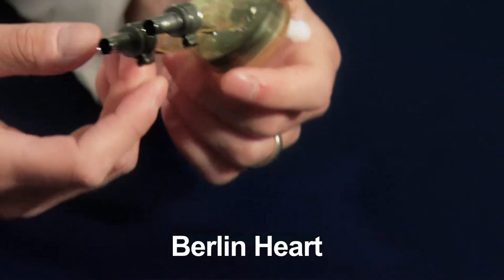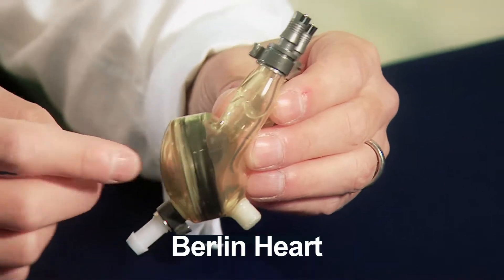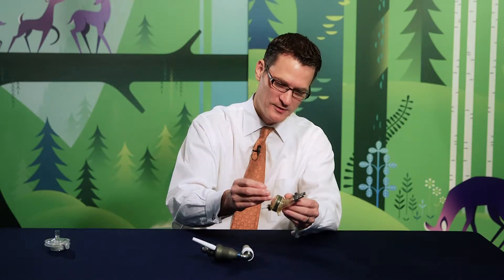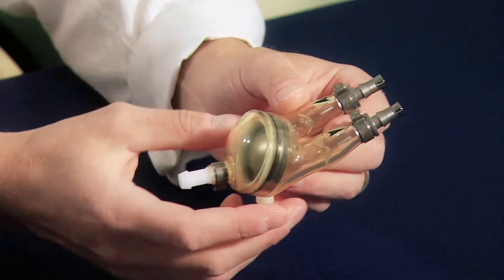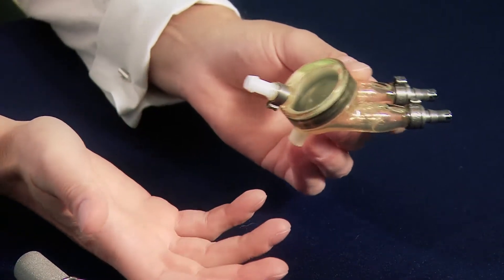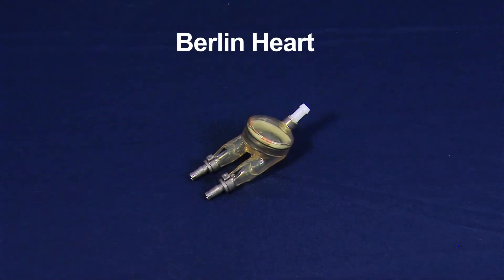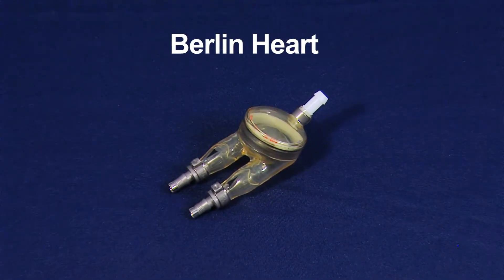This is the Berlin Heart. This is a pneumatic device. The way this works is there are two chambers — one has air and one has blood. A puff of air is put into this chamber, which draws blood into the device and then pushes it back out. What's great about this device is that it comes in multiple sizes, so we can support very small patients with devices like this one, and there are larger ones available to support patients up to the size of an adult. The Berlin Heart is not totally implanted inside the body and requires a patient to remain hospitalized while being supported by the device.